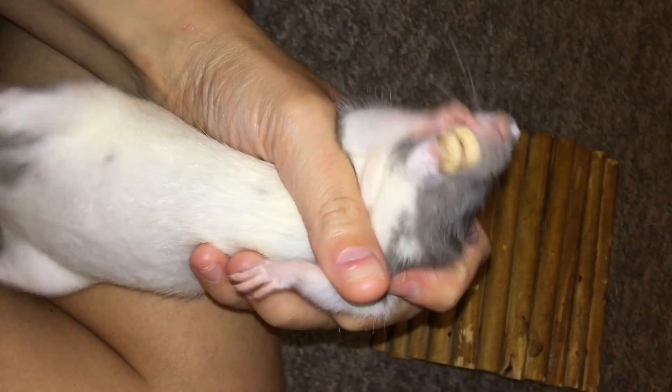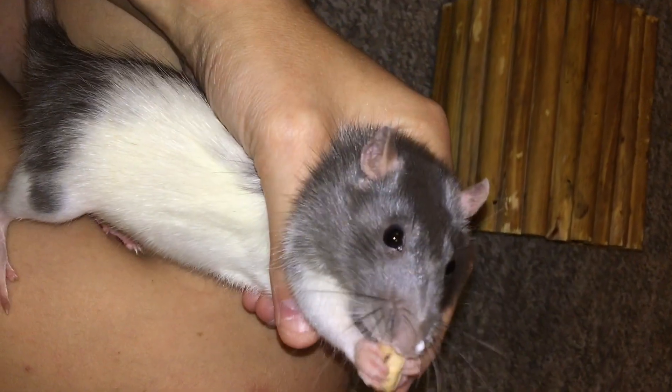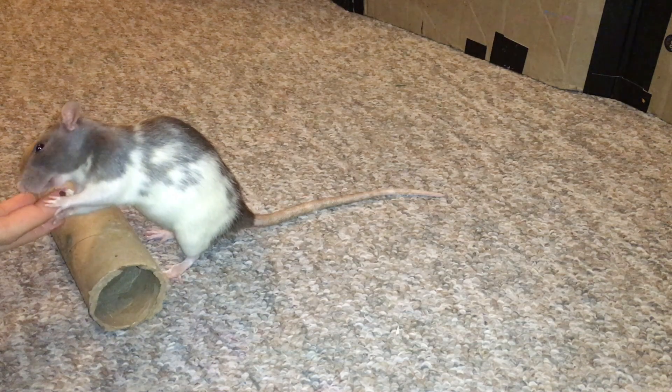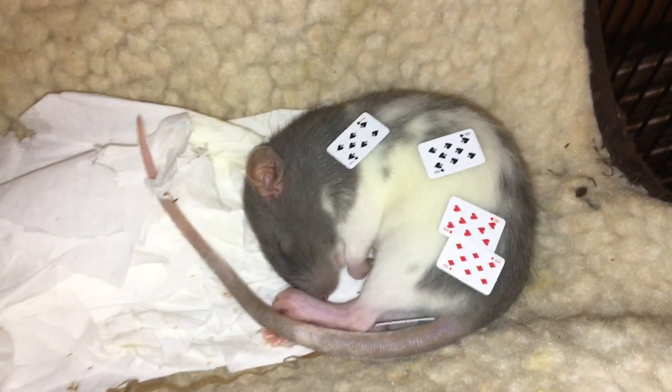She likes to lick and groom you and just jump all over you. Like my other rats, Espresso has learned lots of different tricks and she loves to perform, especially active tricks. Agility is one of her favorites, and now so is fetch because she likes to run after the ball. It can be a little difficult because if something distracts her, she's going to go check it out right now.